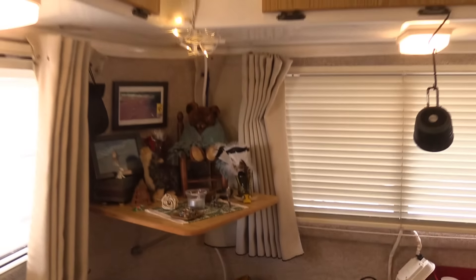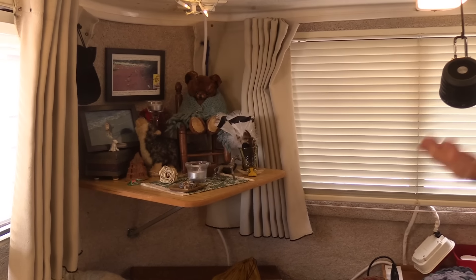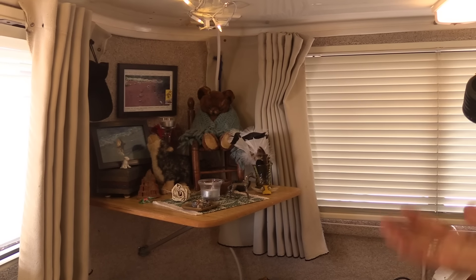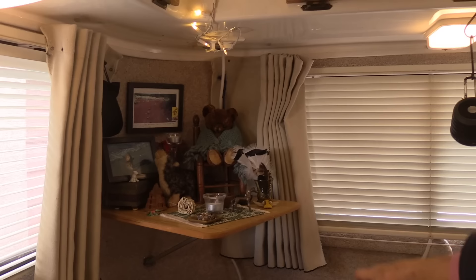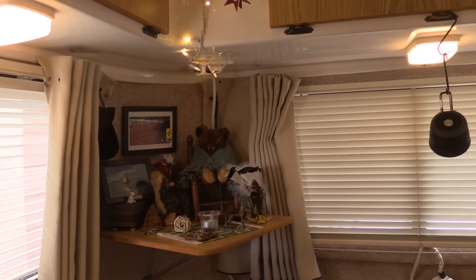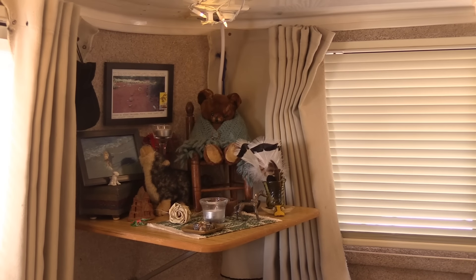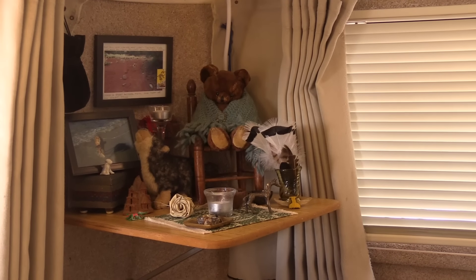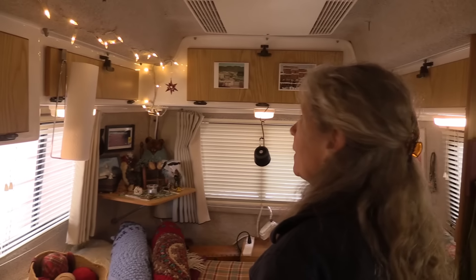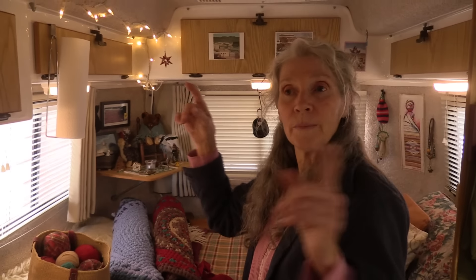And then we have this nice little shelf over here where I have my treasures. It was there from the factory, but it's not fastened down, so I put everything away when I go on the road — it goes in those two beautiful wooden boxes down there. It's almost like an altar — a pagan altar. There's Teddy, my teddy bear that I got when I was born. I have lots of overhead storage, which is fabulous — pretty much all the way around.